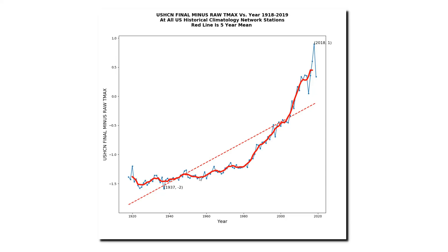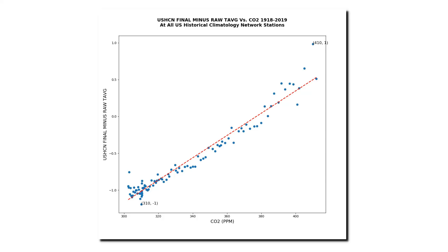And here comes the punchline. This graph shows the adjustments being made to U.S. temperatures: past temperatures are cooled way down from what the thermometer recorded, and recent temperatures are warmed way up above what the thermometer recorded. In doing this, NOAA creates a warming trend which does not exist in reality. The same graph, but with atmospheric carbon dioxide plotted on the x-axis instead of time, reveals what's really going on: NOAA is tampering with the temperature data to precisely match their carbon dioxide theory. As CO2 increases, they linearly increase their data tampering to coincide with it. This is the exact opposite of how science is supposed to be done — the ultimate junk science.